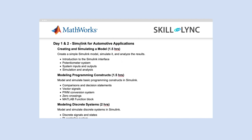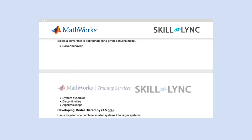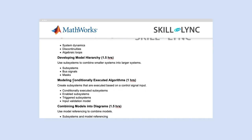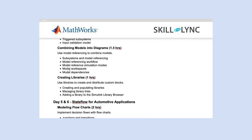Days one and two, you will start with Simulink for Automotive Applications, continued on days three and four as well. You will start with creating a Simulink model, model programming constructs, modeling discrete systems, and modeling continuous systems. On days three and four, you will look into how to select a solver, how to develop model hierarchy, modeling conditionally executed algorithms, combining models into diagrams, and how to create libraries. With this, you will finish Simulink.